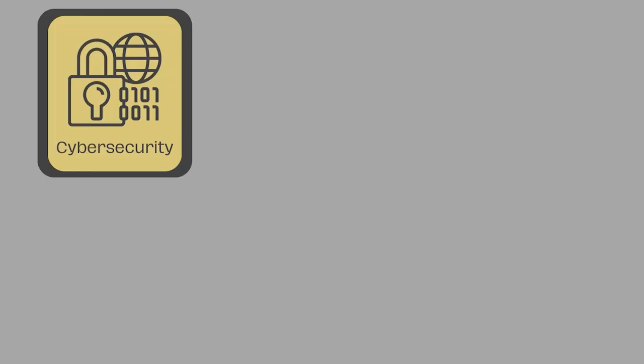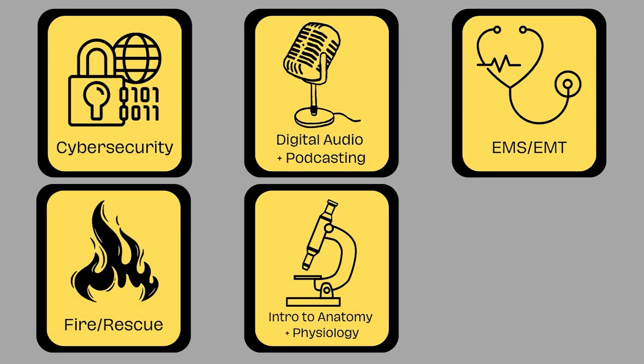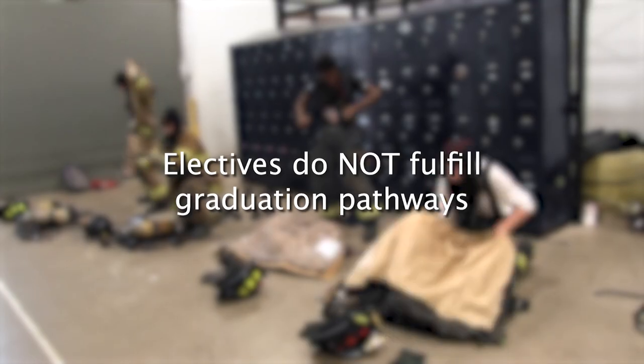There's something called the CTE model, and that includes workplace experience, classroom experience, and CTSO involvement. If a student has experience in all three of those areas, that's going to make them an amazing employee in the future and be able to take on their career. These are our one-year elective classes, which do not fulfill graduation pathways.